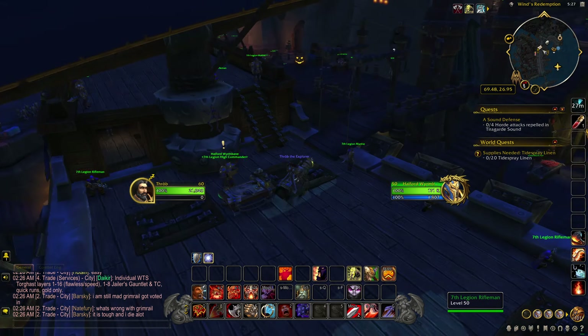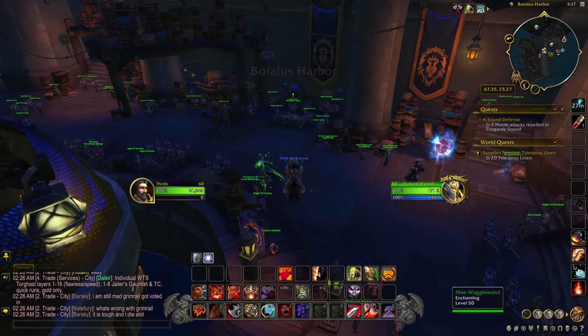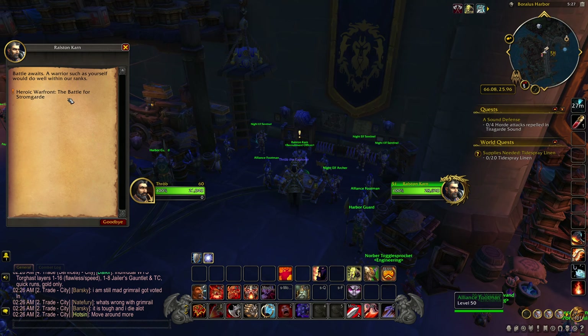After you pick up and accept 'Uniting Kul Tiras,' it should unlock the back of the boat where you can come to this guy and get the warfront quest: 'The Battle for Stromgarde.' This is what you need to get the actual cache at the end of the warfront. There's a Normal and a Heroic — the Heroic requires 10 players and you must be in a raid group prior to queuing, whereas Normal you can just come down and click 'Join Battle.'